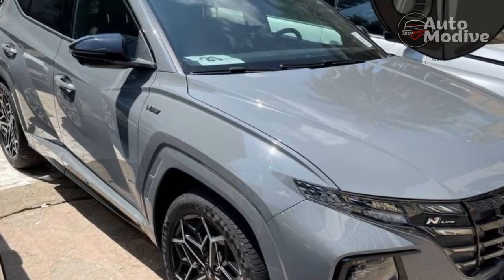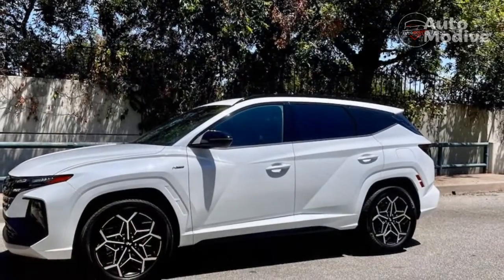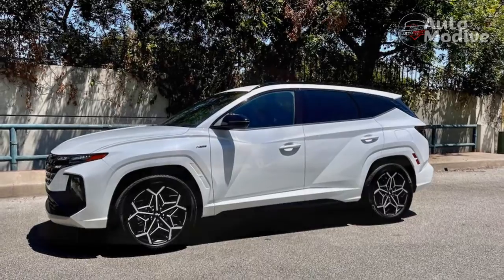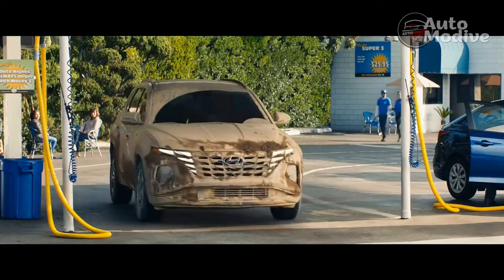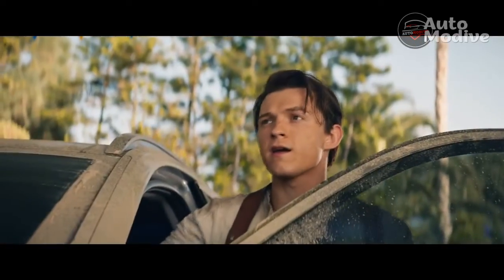The Hyundai Tucson Inline comes standard with the automaker's full battery of driver assist and safety systems, including full-speed automatic emergency braking, adaptive cruise control, lane departure warning and prevention, lane centering, and blind spot monitoring. And as one would expect of a modern Hyundai, it all works well in both free-flowing traffic and cut-and-thrust rush hour.